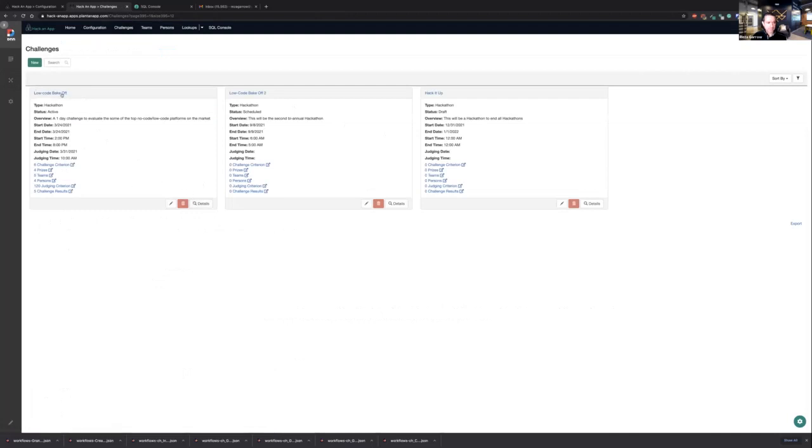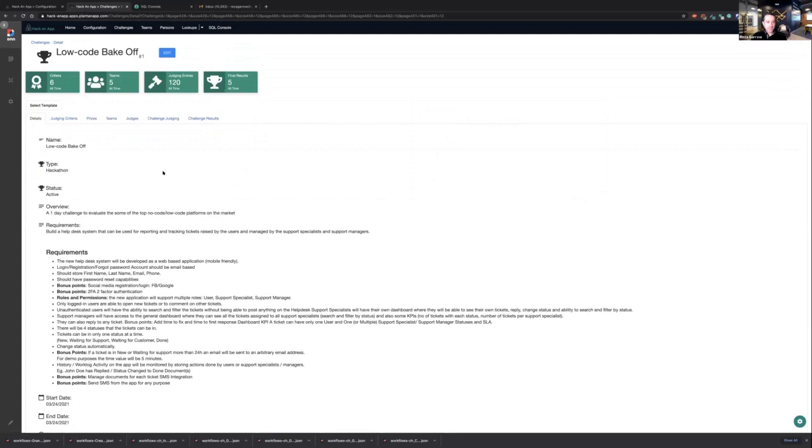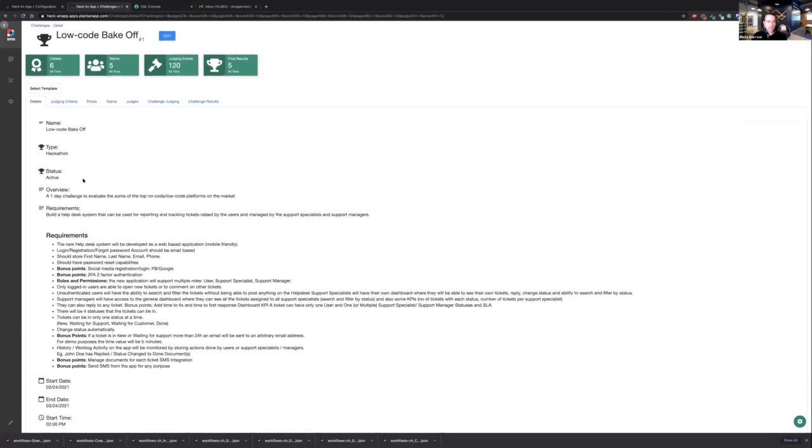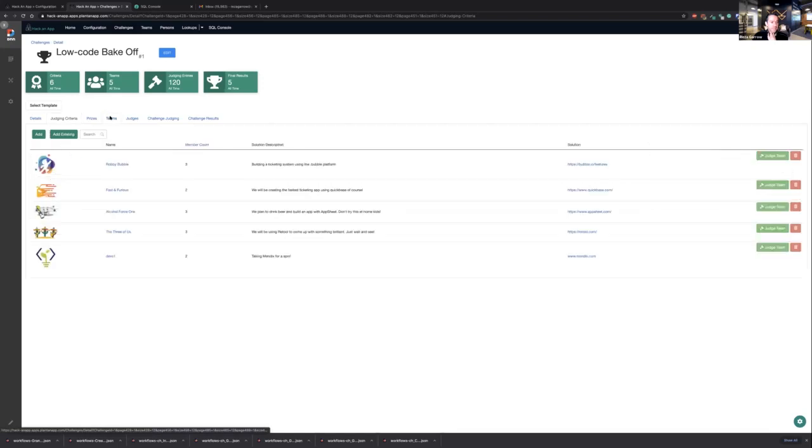Once you're in, you'll see the system supports multiple challenges — the Low-Code Bake-Off is the one we're doing today. You can click on its name to see challenge details, requirements, and the judging criteria. There are six things teams are being judged against: value, innovation, complexity, functionality, overall pitch, and intuitiveness.